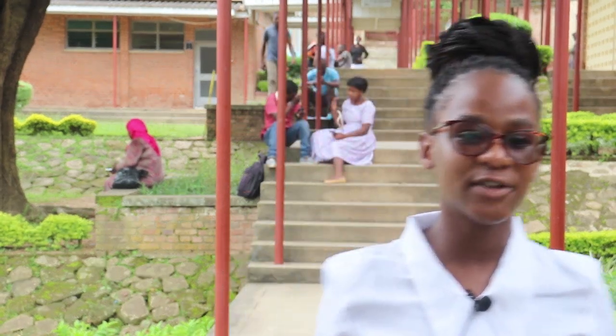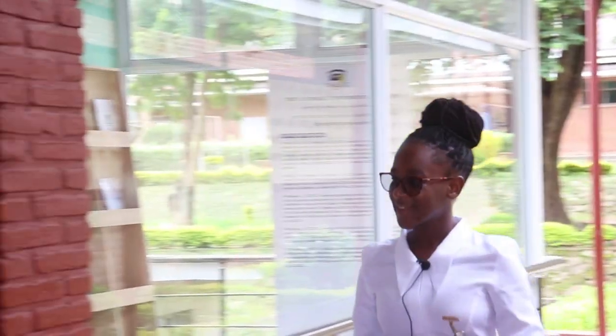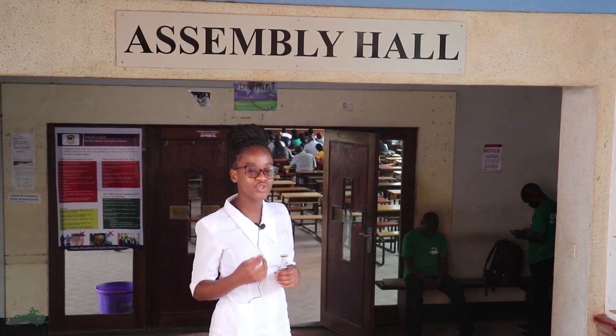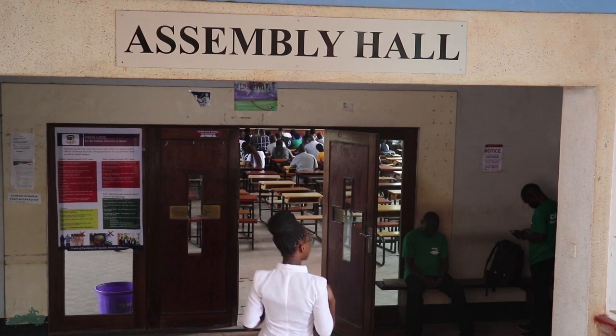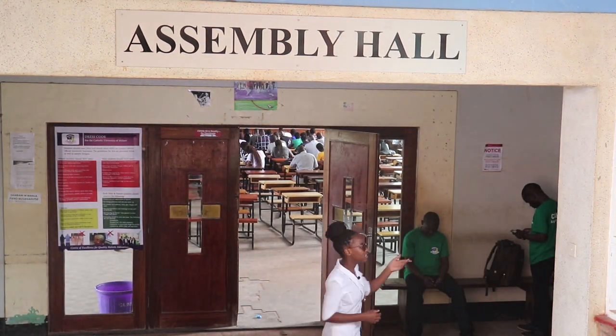If you have any payment, after collecting your keys, you have to come in this direction where you'll find the accounts people in the assembly hall, who will help you in the necessary way. This is the assembly hall where you take your deposits and collect the school receipts. In case you come with cash in hand, you can pay your school fees or any other fee required on campus right here.